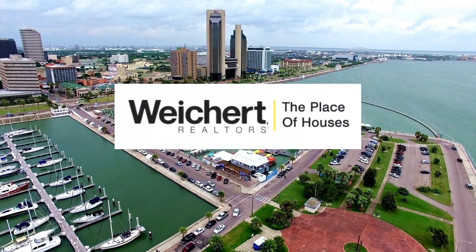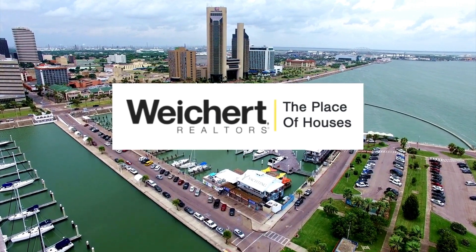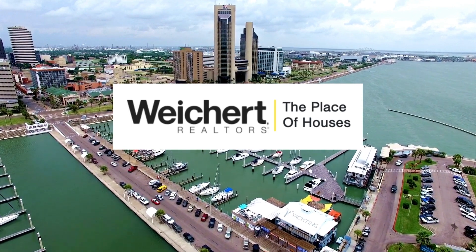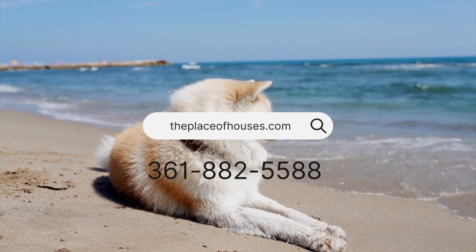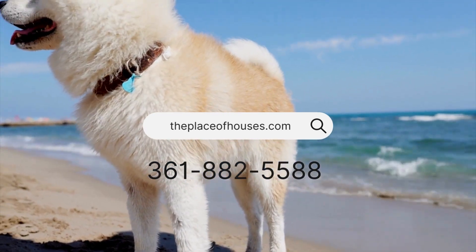If you need real estate-related advice in Corpus Christi, Texas, or anywhere in the Texas Gulf Coast area, Whitechart Realtors, the Place of Houses, is the professional realty team to call. Contact us online today, anytime, or by calling 361-882-5588.